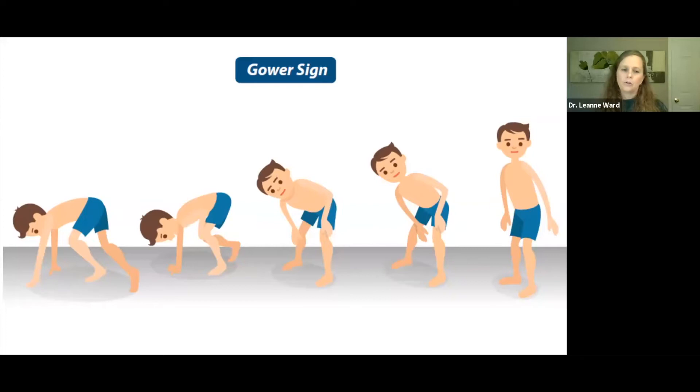This is one of the telltale signs of Duchenne early on — the Gower sign. When the boy is going from the seated to the standing position, he uses his hands to walk himself up his thighs. This technique is also used in clinical trials to assess how the boys are doing, called the time to stand.